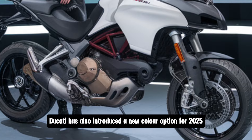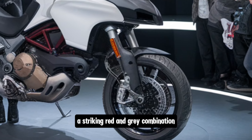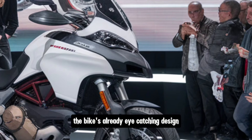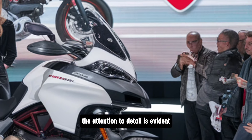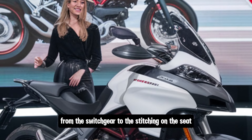Ducati has also introduced a new color option for 2025 — a striking red and gray combination that adds a bit of flair to the bike's already eye-catching design. The attention to detail is evident, with premium materials used throughout from the switchgear to the stitching on the seat.